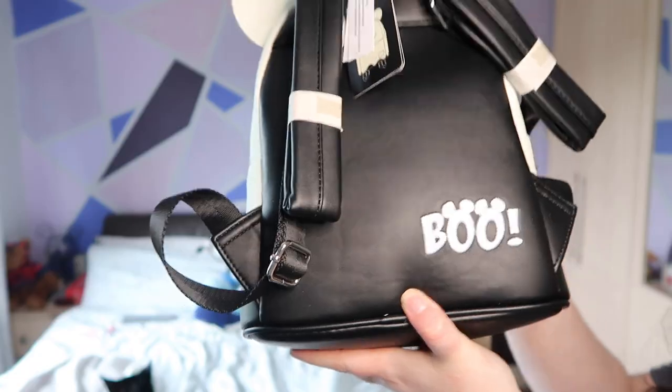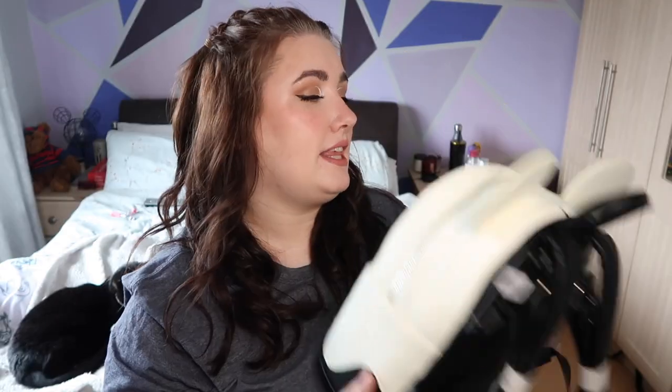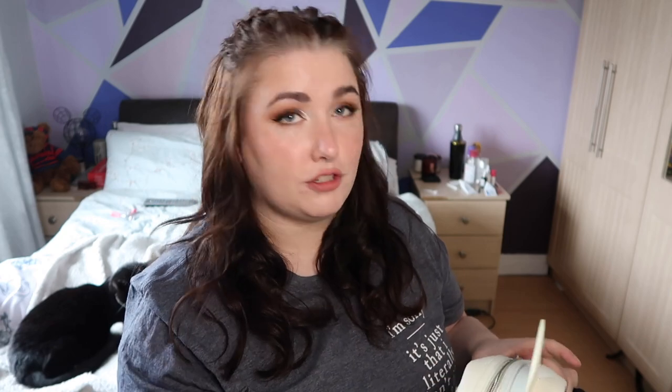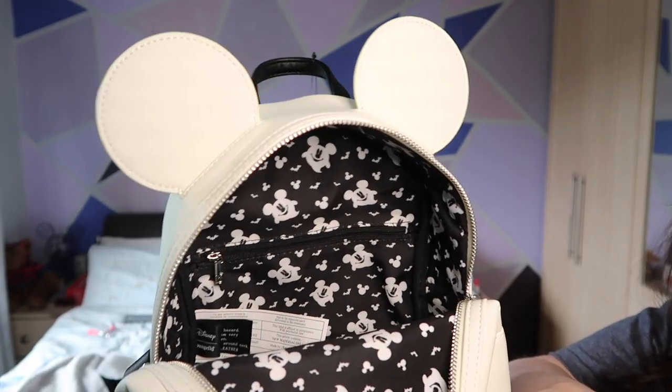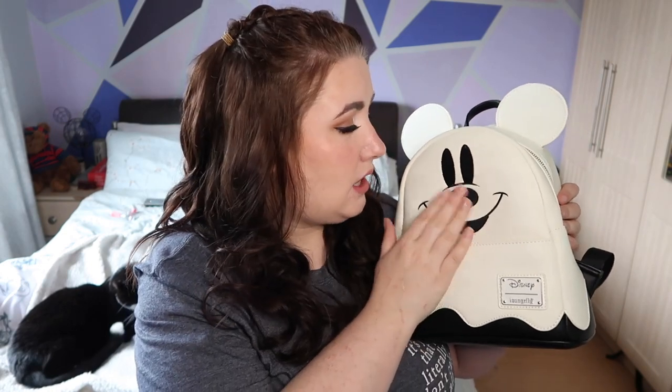He glows in the dark. He has 'Boo' embroidered on his bum and the inside has a really nice design of spooky Mickeys and bats — I absolutely love bats. I'm really excited to bring him to the parks. Not this year because it obviously won't be safe yet, but next year 100% I'm going to try to convince everyone to go for the Halloween party and he'll be coming with me.